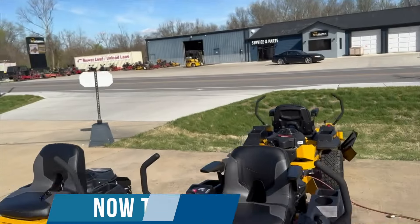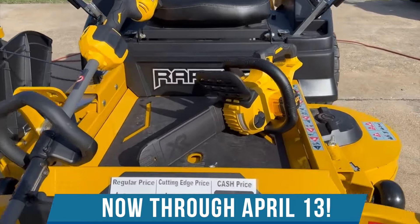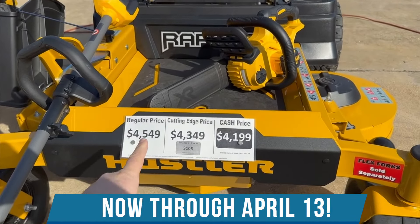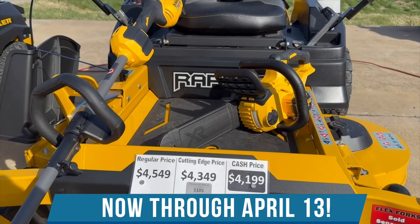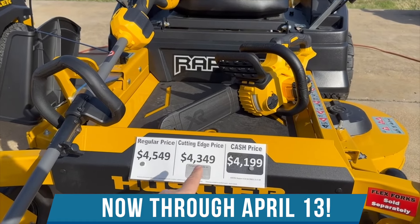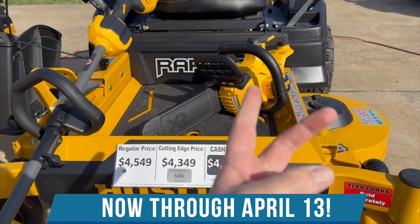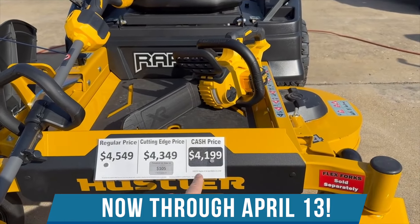So right now we've got the Raptor X 54 on sale, and I'll zoom in here on the price tag. You can do 0% for 48 months on our regular price. The middle tier price is if you want to do a credit card or debit card. And then the cash price is cash or cashier's check, or 0% for six months — and we can still honor the cash discount.